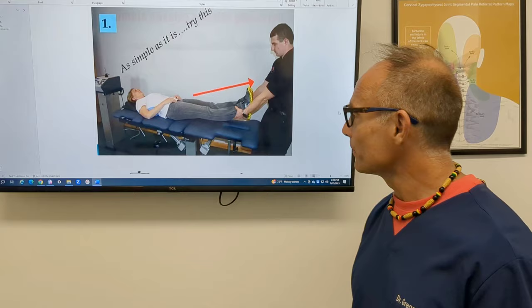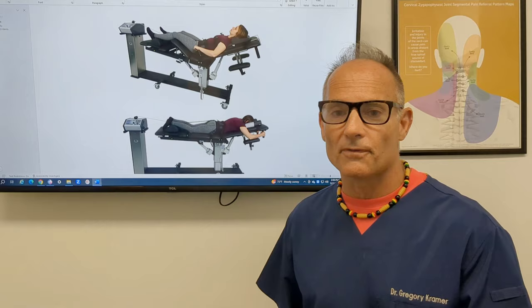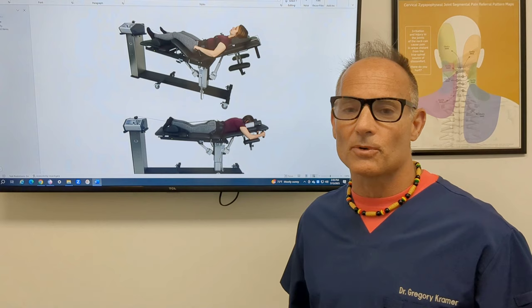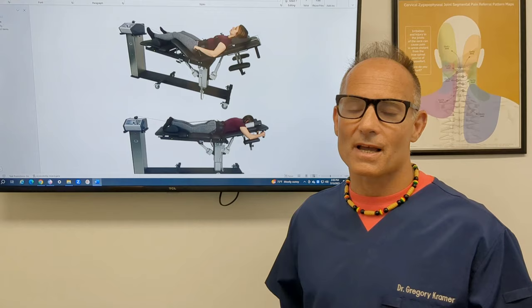So what does decompression look like? Your table should accommodate all types and shapes of bodies. Some people feel better in extension, some people feel better flexing forward, so we need a table that's not one size fits all. Whoever you see, make sure they have a spinal decompression table that can accommodate the most comfortable position — one size fits all is rarely the answer.